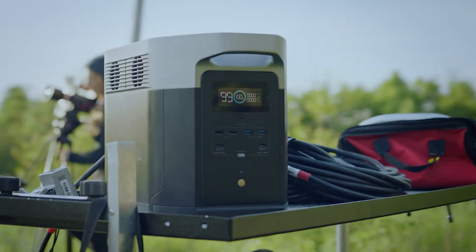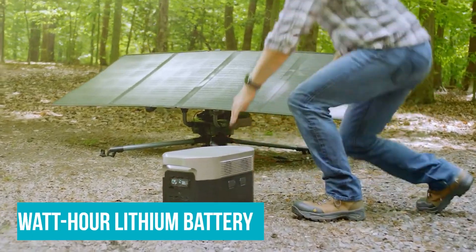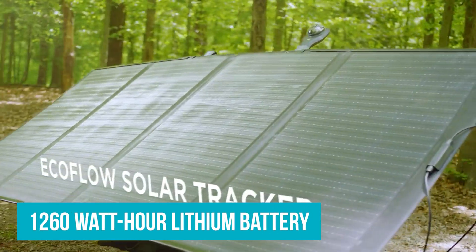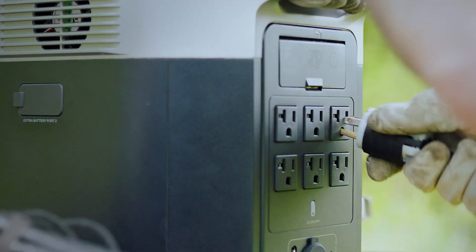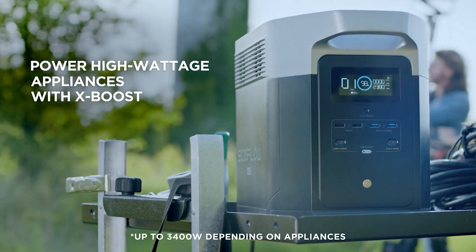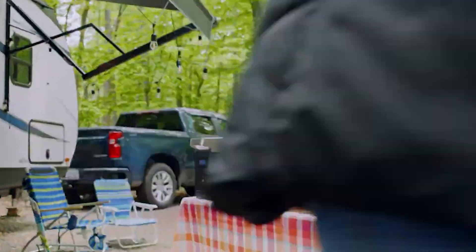Thanks to the patented Xtreme technology, the Delta can recharge from the grid in only one hour. The 1260-watt-hour lithium battery delivers 1800 watts of constant power, which is enough to power a microwave, an electric frying pan, a fridge, and even a hairdryer. Although small in size, your hairdryer is one of the top power hogs as it runs both the electric motor and the heating coils.